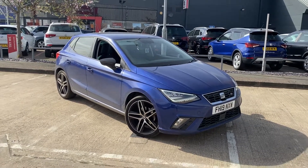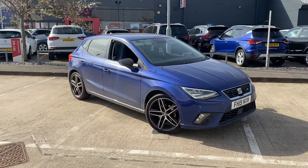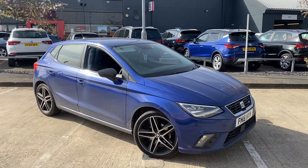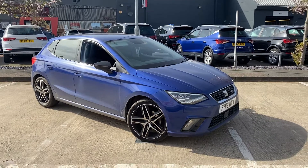Hello there, it's Sam from SEAT in Leicester. Just a short video presentation on our SEAT Ibiza FR Sport that is currently available to purchase. This particular car is finished in metallic mystery blue, and we've got the 18-inch performance diamond cut alloys.